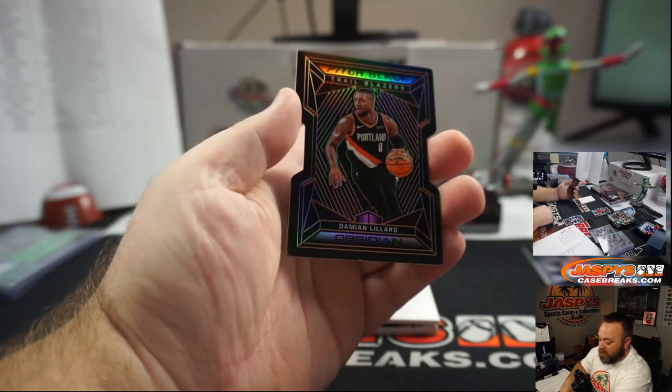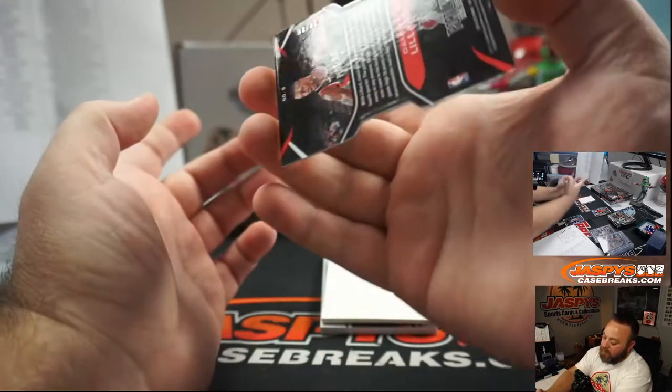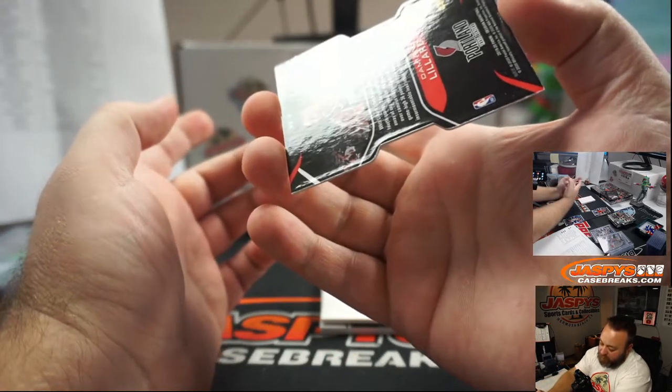Damian Lillard, Pitch Black die cut, numbered 30 of 35.